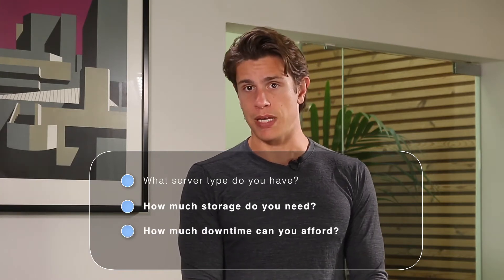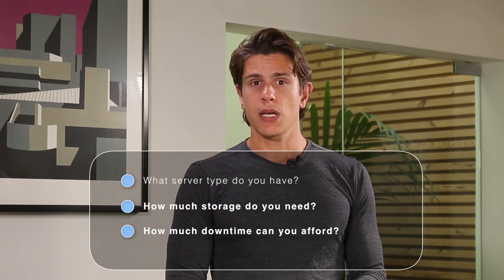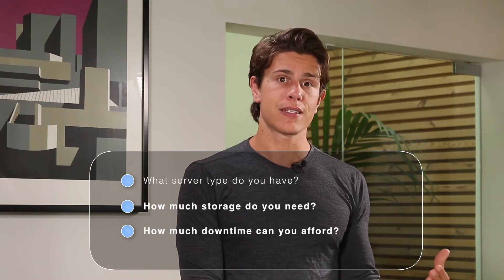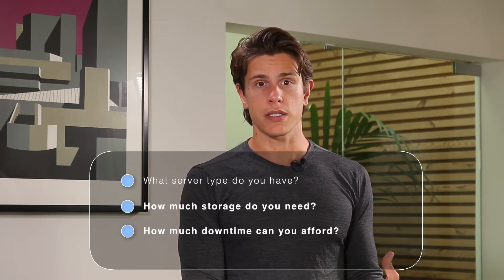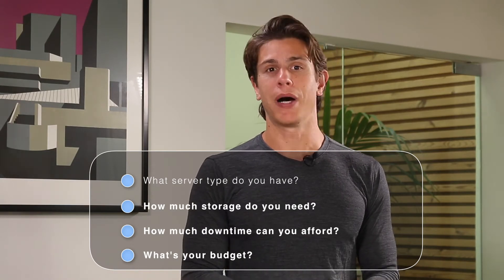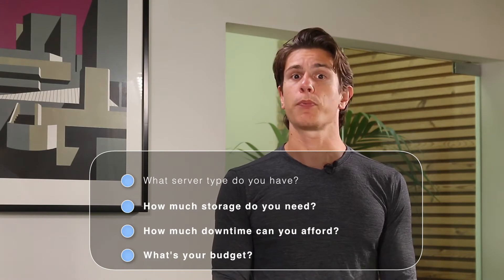How much downtime can your company afford? Though no one wants a server to go down, some situations allow for a few days to restore while others need a nearly instantaneous or even fully redundant solution. Finally, what is your budget? Some products have one-time costs while other cloud solutions require perpetual monthly payments. Decide which model suits your needs best. Now let's dive in and take a closer look at what these server backup programs have to offer.